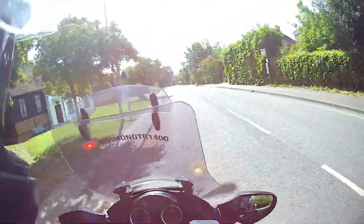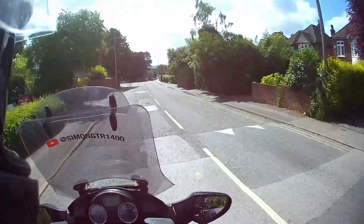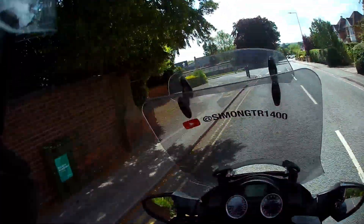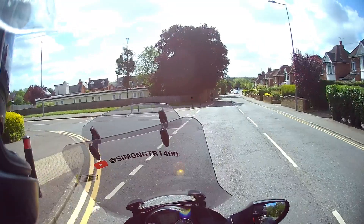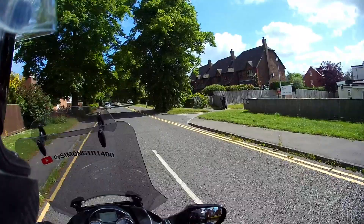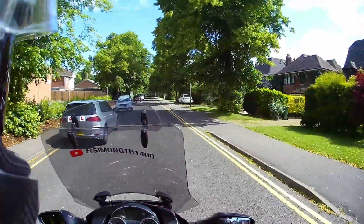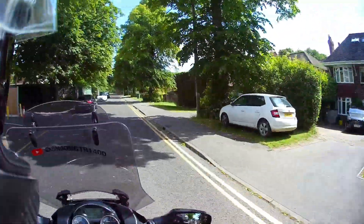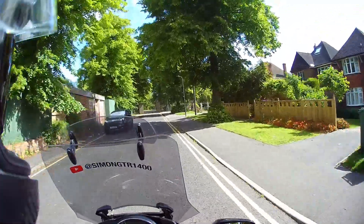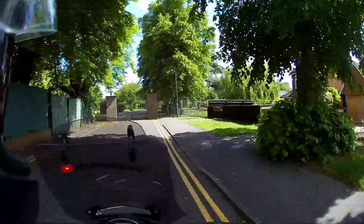Righto, welcome back. I'm going to take you down the road that leads to what I believe was the original entrance to Bletchley Park — or it was the original entrance to Bletchley Park — on Wilton Avenue. And if we just go down to the end here, now some of these houses may have been owned, or had people living in there who used to work in the park many years ago. We're just going to pull up to the gate here, and I'm sure this was the original entrance to Bletchley Park.